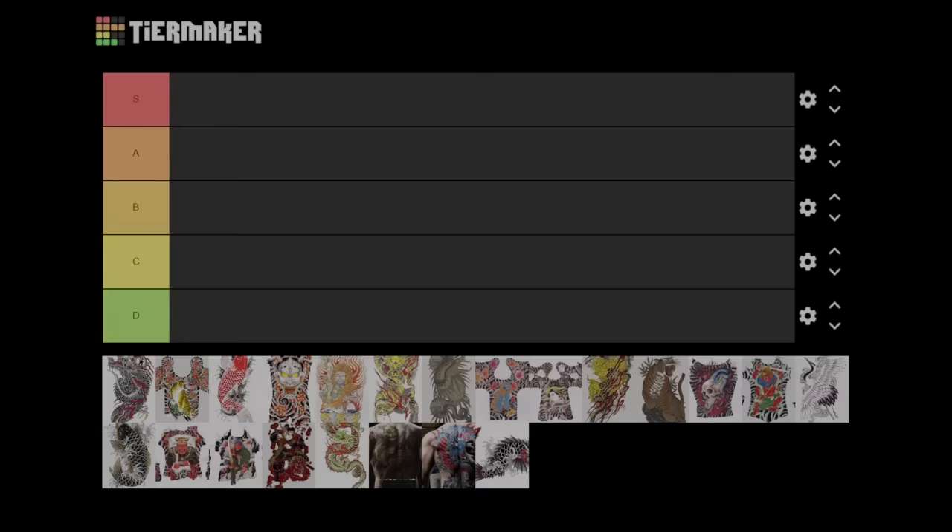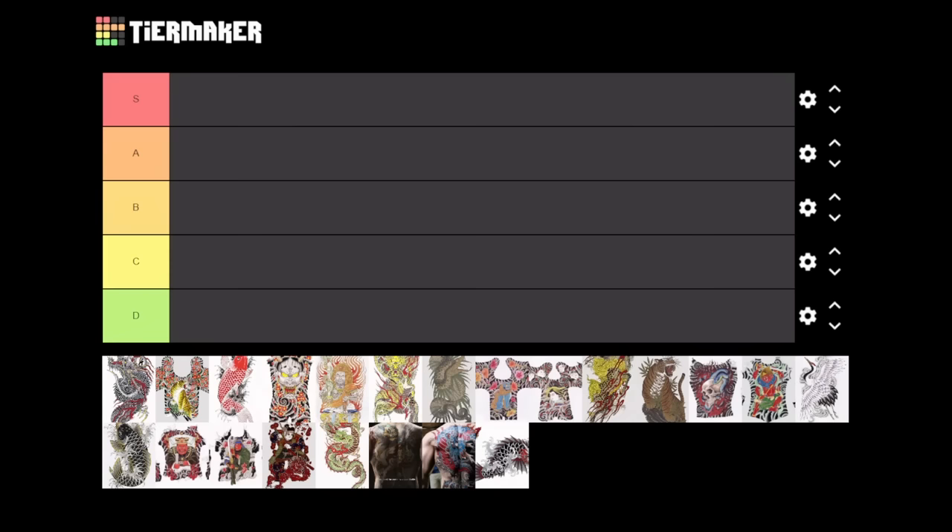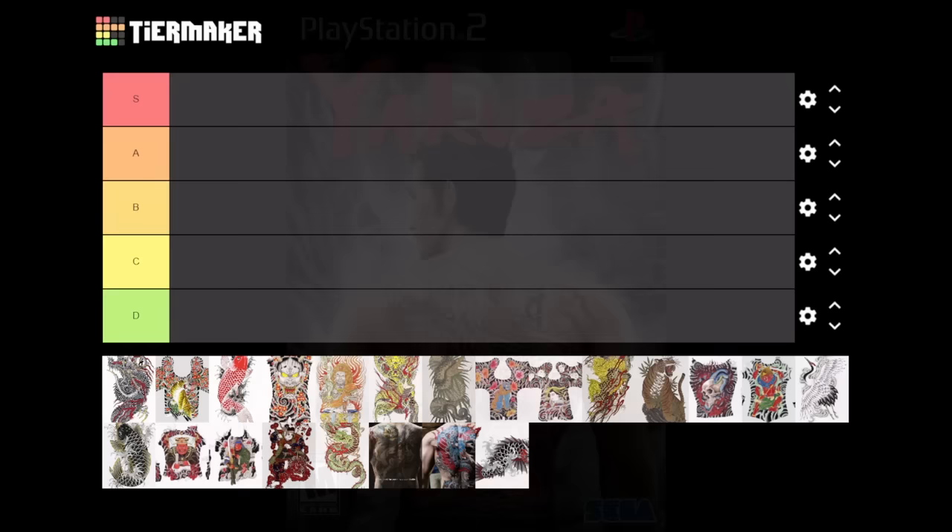Also, to any native Japanese speakers among you, I would like to thoroughly apologize for any mispronunciations I may make in the video. So without further ado, let's start with the pieces from Yakuza 1.